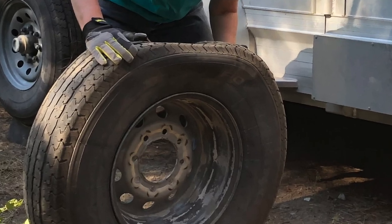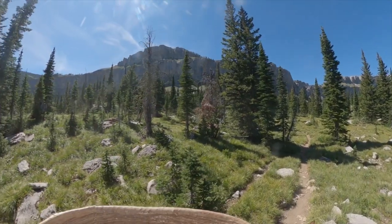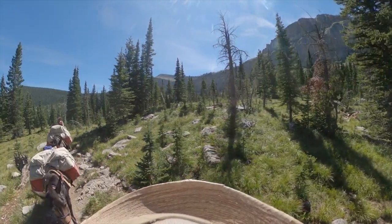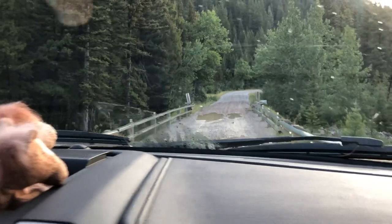My last three trips into Montana's Bob Marshall Wilderness Complex have ended in flat tires. Yes, it's a lousy road, but the Bob is a special place — it's twice the size of Rhode Island and a whole lot prettier. So that road in and out? Yeah, it's pretty wretched and it's notorious for eating tires.